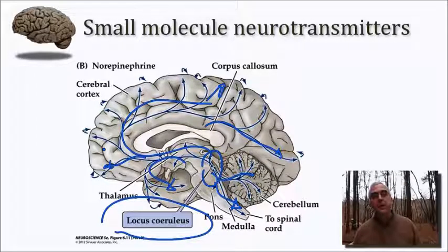So all of these biogenic amines have in common a limited number of cells whose cell bodies are in the brainstem that grow axons that branch and grow profusely throughout various parts of the forebrain, hindbrain, and even the spinal cord.